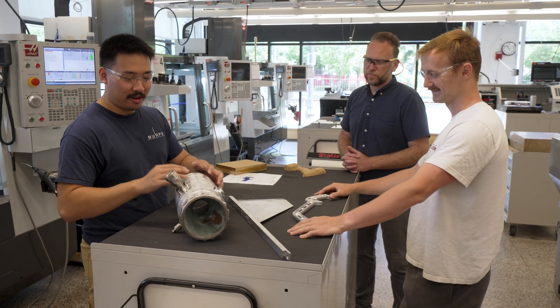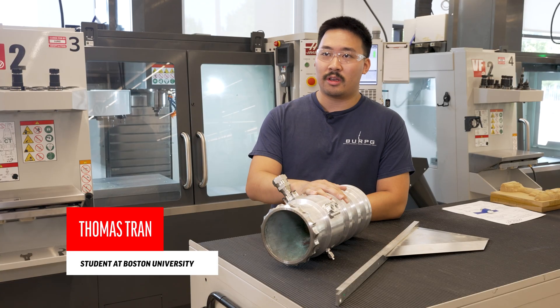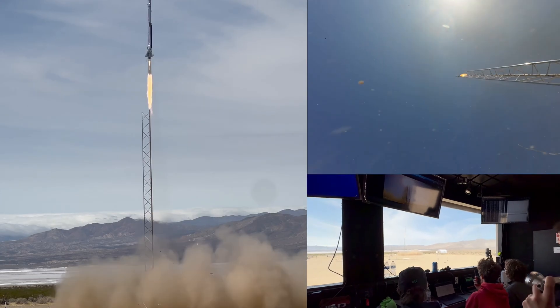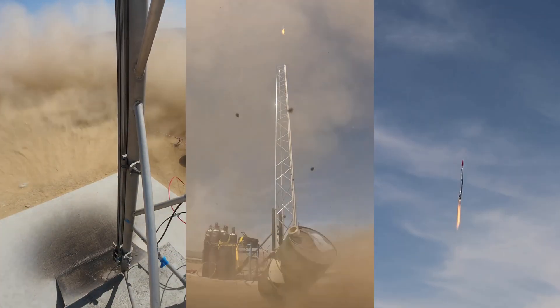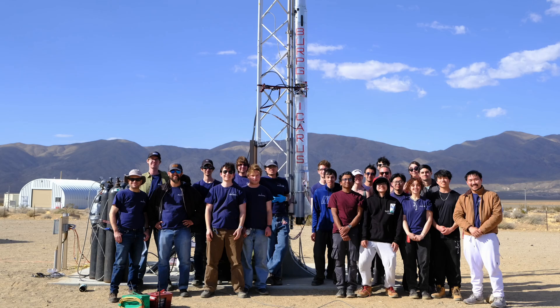This engine here called LD2, or Lotus Dev2, is a regenerative cooled engine. It puts out around 2,500 pounds of force, and at the time that it was made, it was the most powerful liquid-fueled rocket engine built by college students in the world.